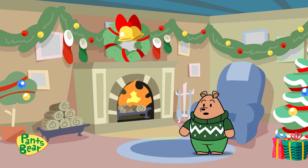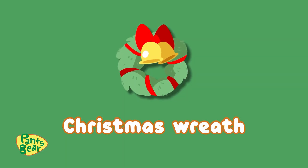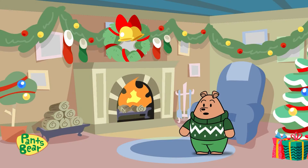Over here we have a Christmas wreath that is usually hung on walls or on the front door as tradition.